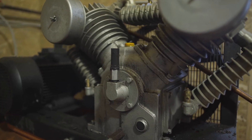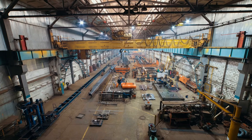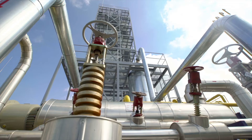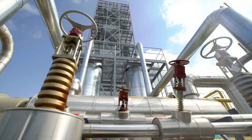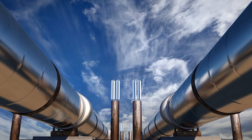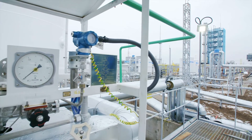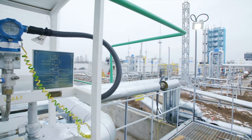Now take that compressor and think of how big it would have to be to run an entire manufacturing plant with pneumatic machinery. These are very large units that produce high volumes of air. Another good example is gas pipelines. Without compressors, it would be very difficult to get gas and oil supplied across the entire country. Pipelines use strategically located compressor stations to keep the flow of oil and gas moving across the entire world.